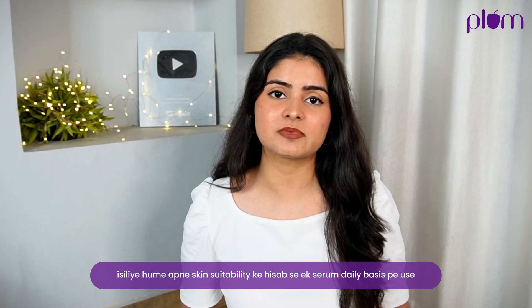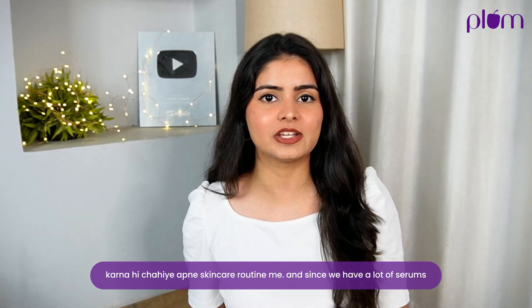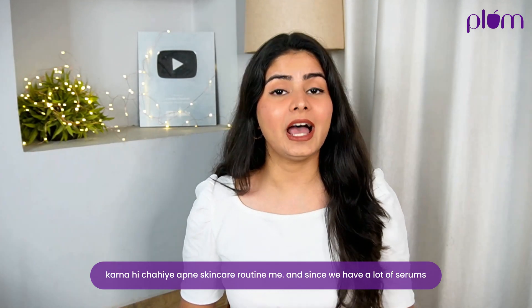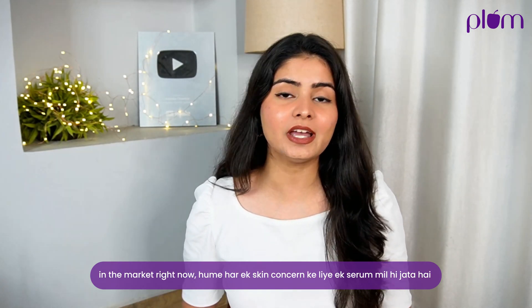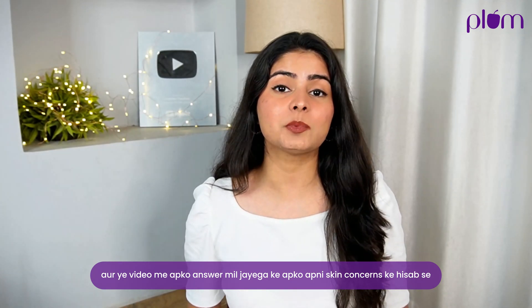That's why we should use a serum on a daily basis in our routine. Since we have a lot of serums in the market right now, we get a serum for every skin concern. And in this video, you will get the answer to which serum you should pick for your skin concern.